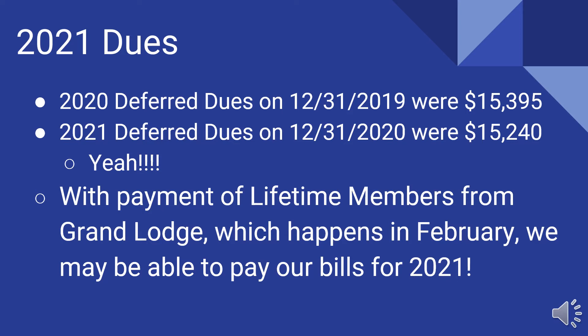What happened last year is we get the lifetime members' dues paid by the Grand Lodge, and that happens in February. When that happened last year, the checking account balance we had, plus the lifetime membership dues coming in in February, carried us through the rest of 2020. Hopefully we'll be able to do that in 2021. We're in the same kind of position we were at the same time last year — this is good news.